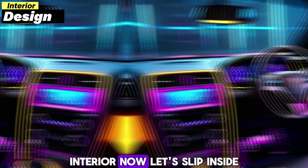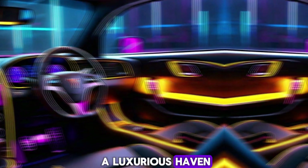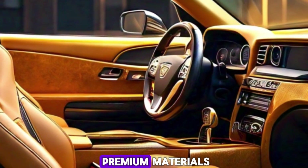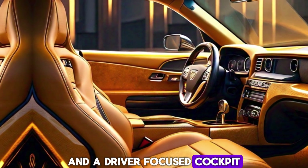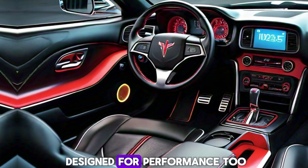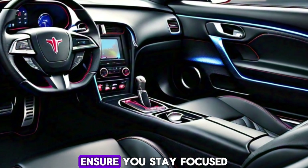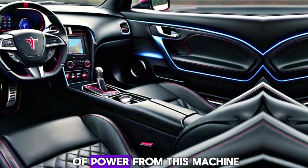Interior — let's slip inside. The Firebird's interior is a luxurious haven crafted for the driver. Premium materials, comfortable yet supportive seating, and a driver-focused cockpit that puts everything you need at your fingertips. But don't be fooled by the comfort — the Firebird's interior is designed for performance too. Intuitive controls and a heads-up display ensure you stay focused on the road while extracting every ounce of power from this machine.